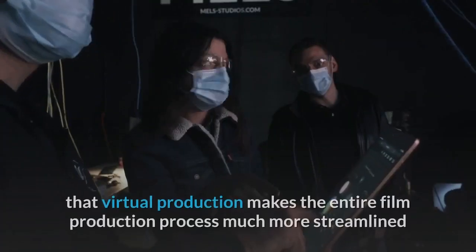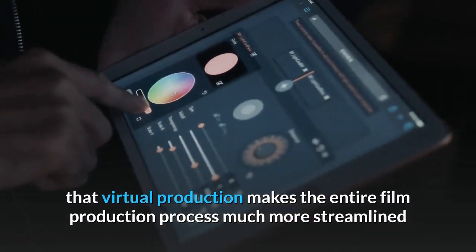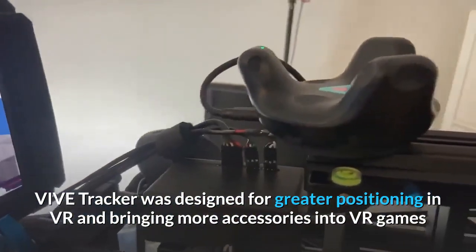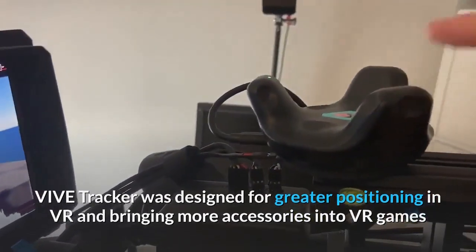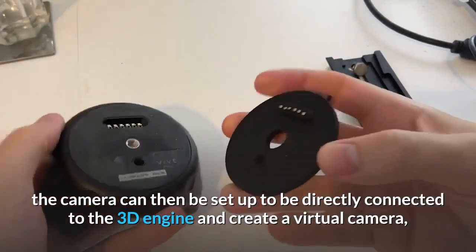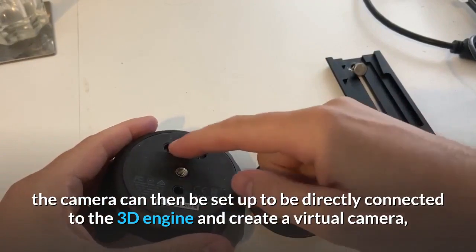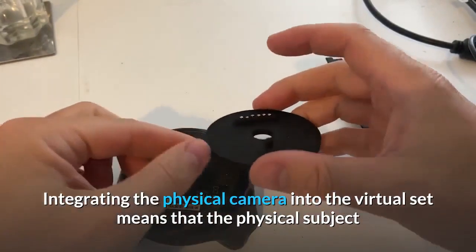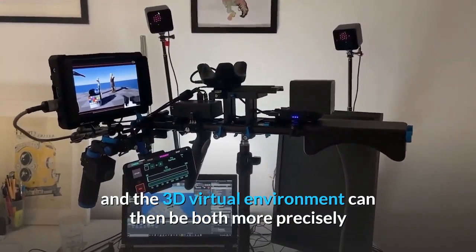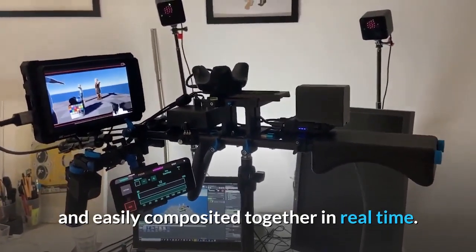This ultimately means that virtual production makes the entire film production process much more streamlined. Vive's tracker was designed for greater positioning in VR and bringing more accessories into VR games. However, when a tracker is attached to a camera, the camera can then be set up to be directly connected to the 3D engine and create a virtual camera. Integrating the physical camera into the virtual set means that the physical subject and the 3D virtual environment can then be both more precisely and easily composited together in real time.